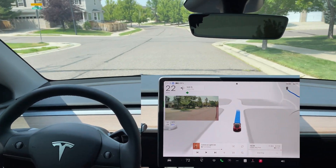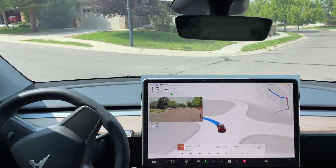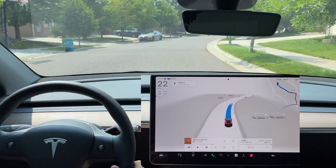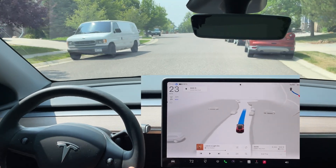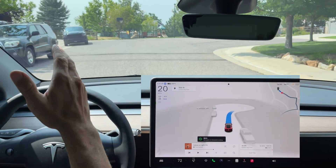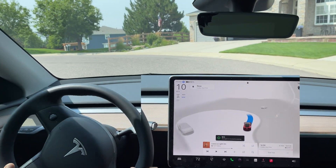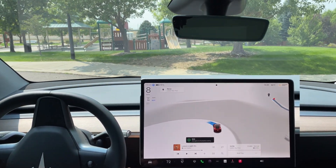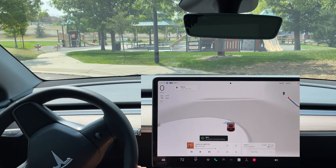Left turn signal comes on and it executes the left turn. In one of the previous updates it tried to make a U-turn here and got really confused, driving onto the curb. Let's see if 12.5 is smarter. Our destination is straight ahead, it makes its way around the circle, and comes to a full stop — not on the curb. Really nice to see that.